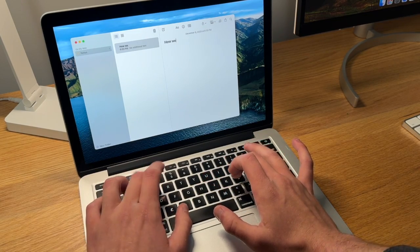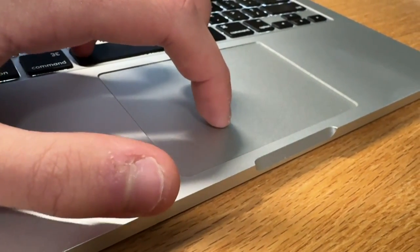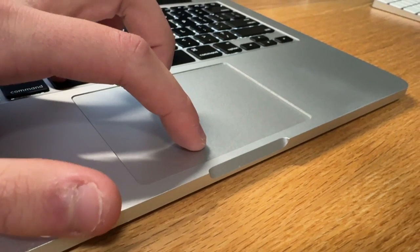Moving on to some other things about the design — the keyboard is really comfortable to type on. It still uses Apple's scissor switch mechanism, so you don't get the issues that are common with the 2016 and 2017 MacBook Pros. The trackpad is an actual physical click trackpad, so when you push down it actually physically clicks rather than giving you a fake vibration. Some people like it, some don't.